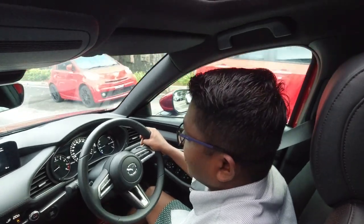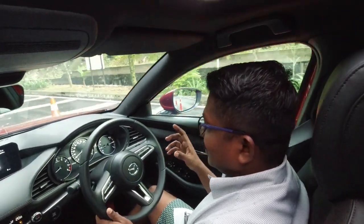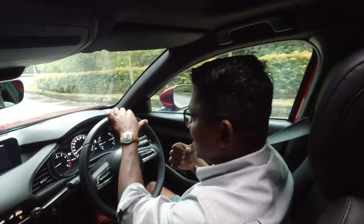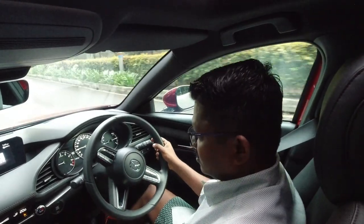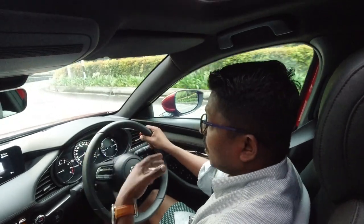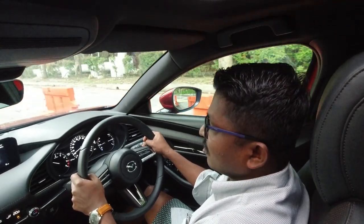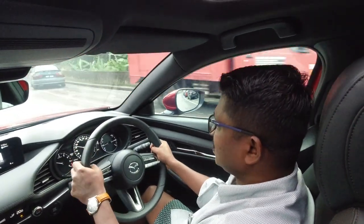On slow speeds, NVH — noise, vibration and harshness — I think the Bridgestone tires on this car don't quite fit this particular model. It sounds a bit more on the harsher side than it could be, and I think it is the tires. But when you get up to speed, the car is very nice — it absorbs all the hums and undulations on the road. See when I go faster, nothing — but at slower speeds you do feel and hear all the vibrations on the road.